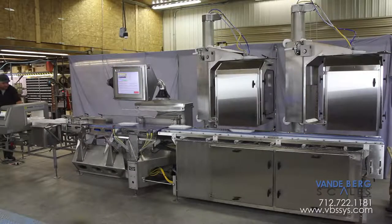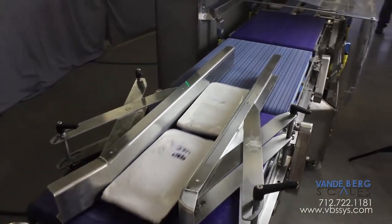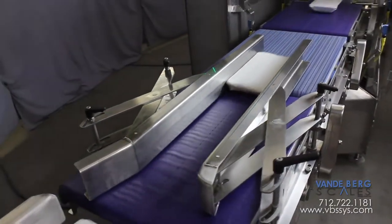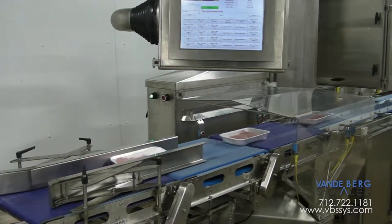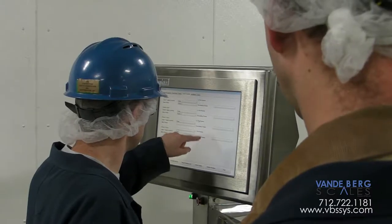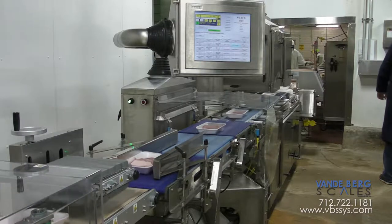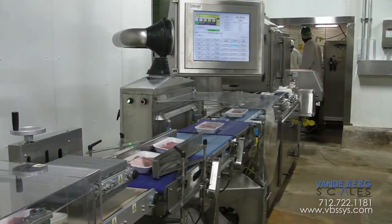We'll begin with the basic operation of our system. The pacer and in-feed belt are designed to automatically space your product by differential belt speed control between these two belts, using a grip belt on the in-feed belt, just after the pacer belt pulls the proper gap between product for the in-motion weighing process.